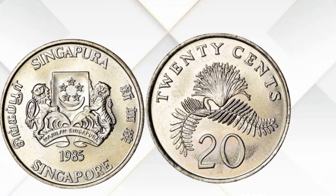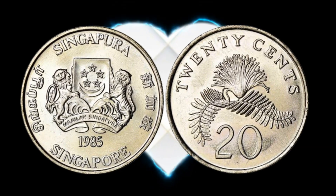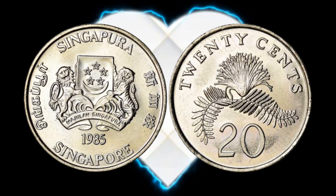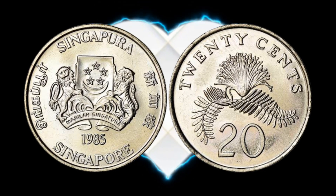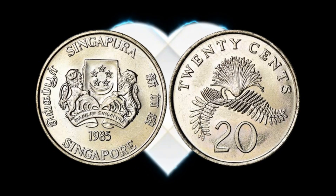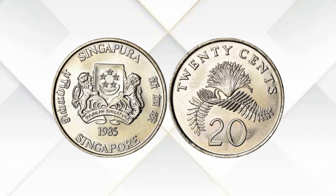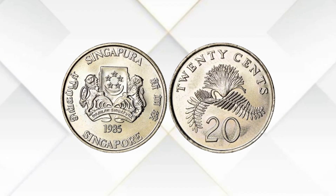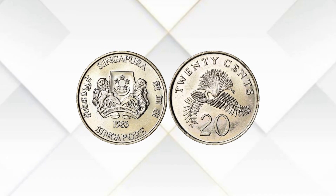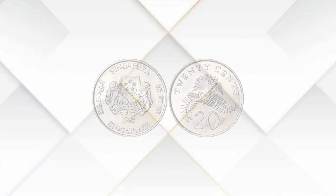In conclusion, the Singapore 20 Cent 1985 coin in your daily transactions is worth precisely its face value of 20 cents. Nevertheless, for collectors, these coins can indeed hold extra value, especially when they are in excellent condition or possess unique characteristics. Whether you're a dedicated collector or just curious about coins, this coin represents a piece of Singapore's numismatic history. If you found this video informative, please consider giving it a thumbs up and subscribing for more coin-related content. Thanks for joining us today, and remember, happy collecting!